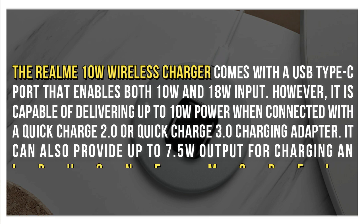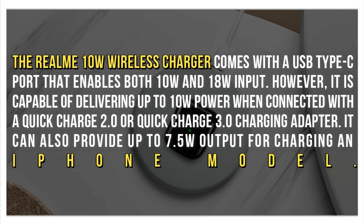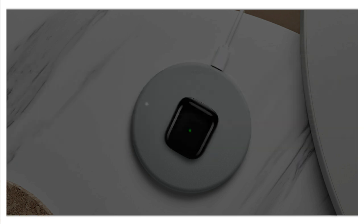The Realme 10W wireless charger comes with a USB Type-C port that enables both 10W and 18W input. However, it is capable of delivering up to 10W power when connected with a Quick Charge 2.0 or Quick Charge 3.0 charging adapter. It can also provide up to 7.5W output for charging an iPhone model.